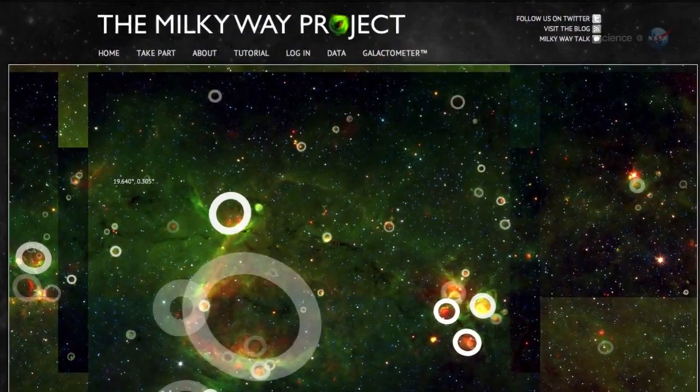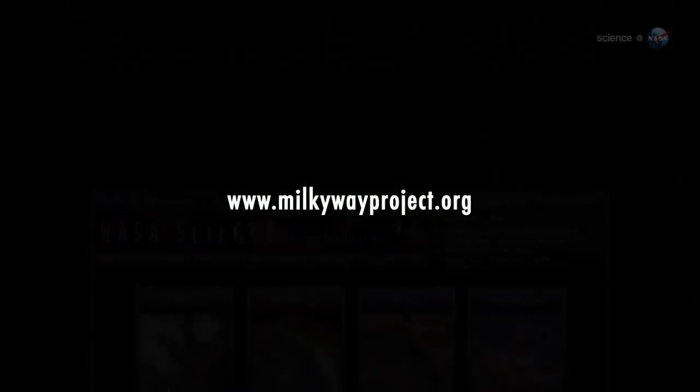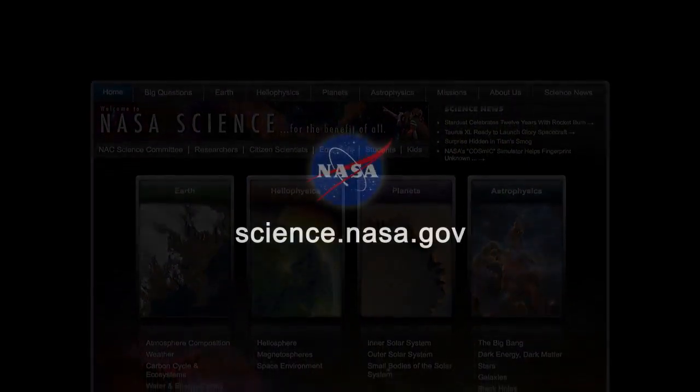Anyone who would like to help find the answers can join the Milky Way Project at milkywayproject.org. For more news of galactic importance, please visit science.nasa.gov.